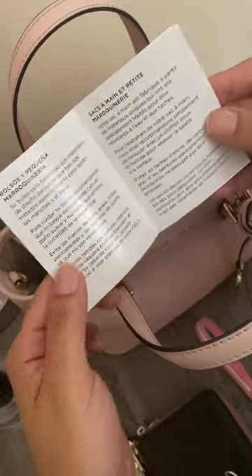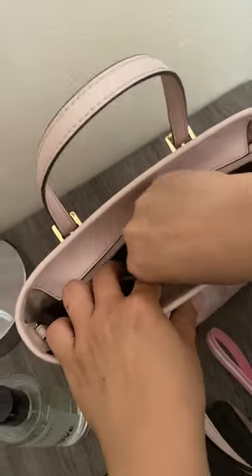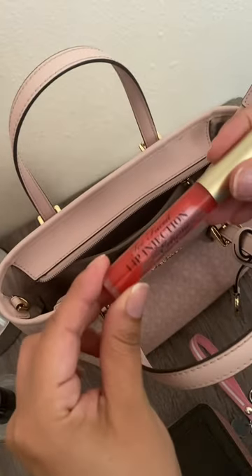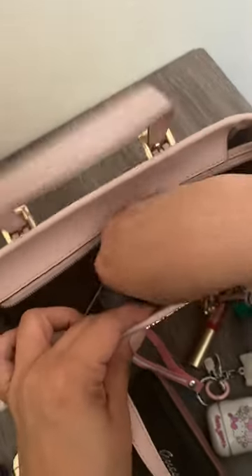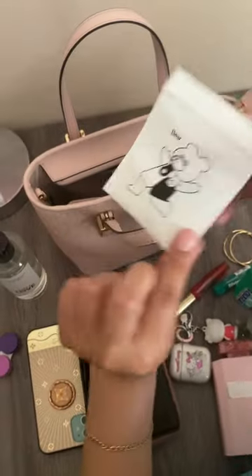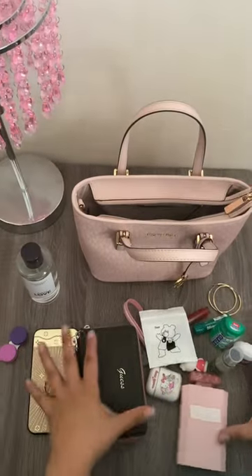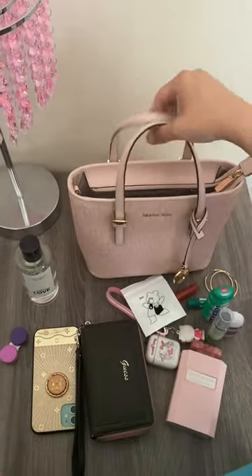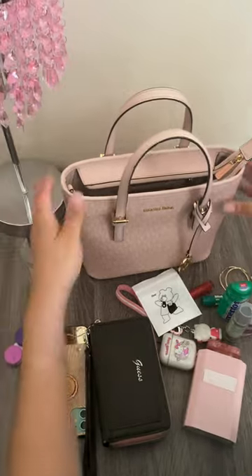I don't really throw the care card away because it has a lot of information in here. And my earrings — there's a little pocket over here on the other side. Oh, and I wear braces so I have my bands, these ones. There you go — all this fits in there you guys! I really love this purse, it's cute. Like and subscribe for more videos!